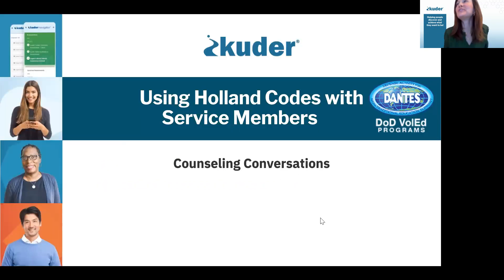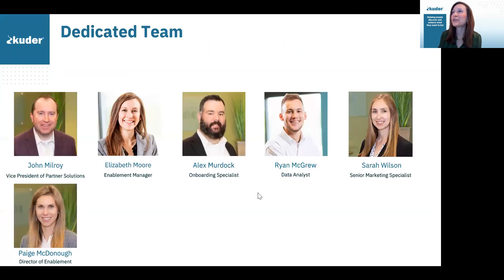So this morning, we're talking through using Holland codes with service members. From our Cooter team, I'm joined by Paige McDonough. I come from a long line of both former and active service members, so it's really a privilege to be here with you all today. I want to thank everyone for the incredible work that you do — really important work. We at Cooter are humbled to get to support you in those endeavors. So looking forward to being here with you today.